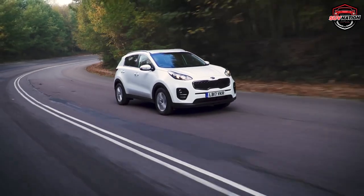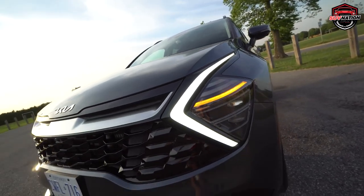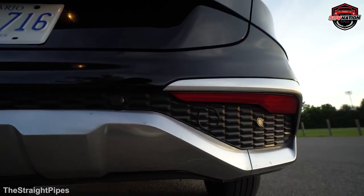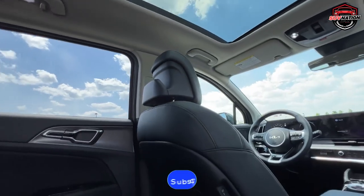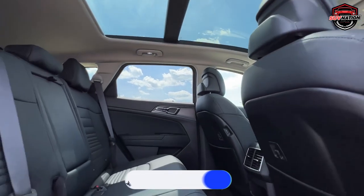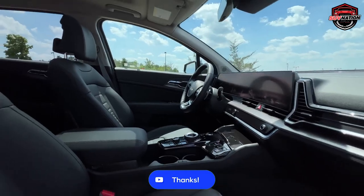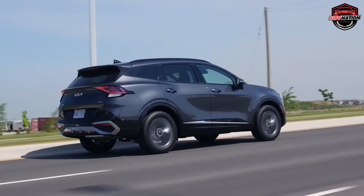And there you have it — the top 10 family-friendly SUVs of 2023. Whether you're looking for electric options, hybrids, or traditional engines, there's something for every family. If you found this list helpful, please give it a thumbs up, and don't forget to subscribe for more insightful content. Safe driving, and see you in the next video.